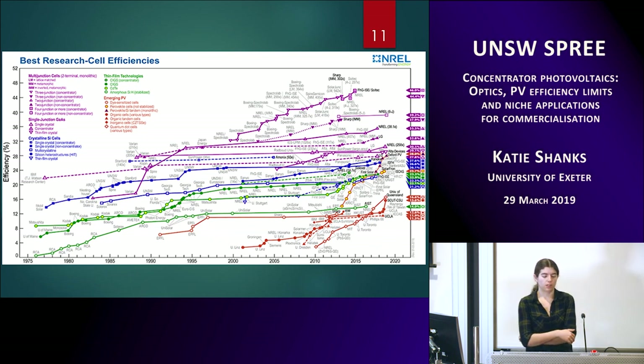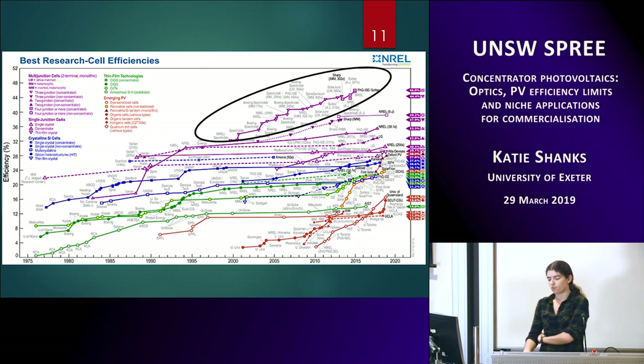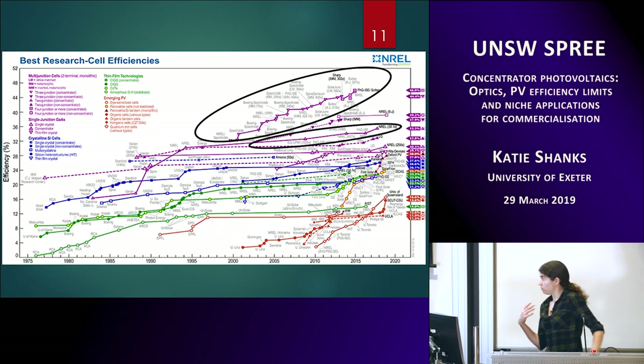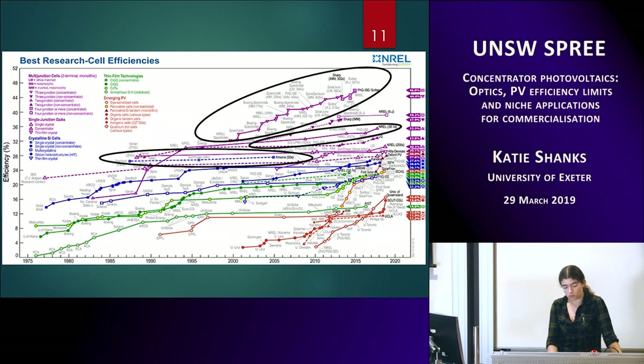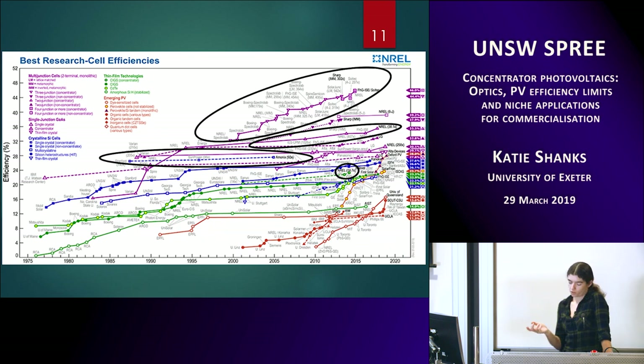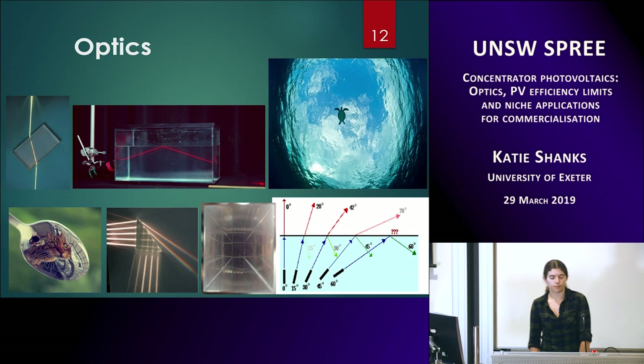This graph of record cell efficiencies highlights that effect — the highest record solar cell efficiencies are all under concentration. At the moment the highest is 46% under a concentration of about 200 or 300X. This is the same for every type of solar cell: triple junction at the top, then double junctions, single junction cells, and even thin film solar cells. The maximum efficiency record so far has all been under concentration.